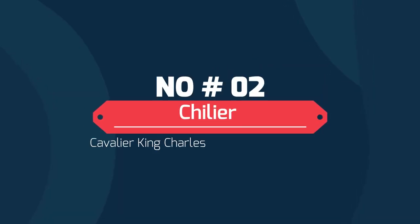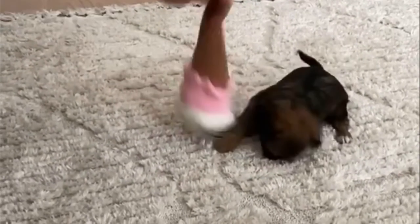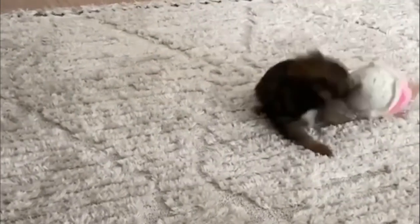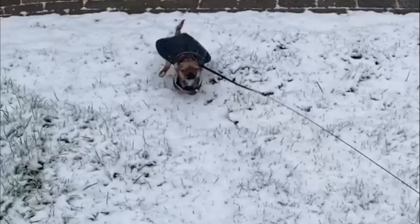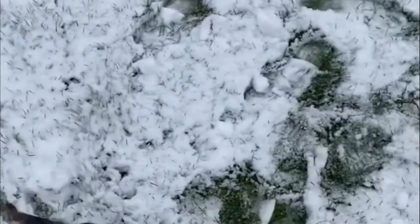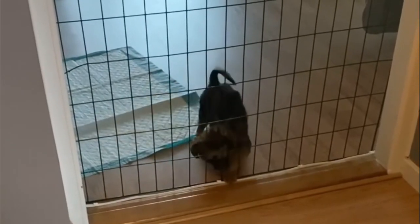Number 2: Chiller — Cavalier King Charles Spaniel and Chihuahua. The Chiller is a mixed breed dog, a cross between the Chihuahua and Cavalier King Charles Spaniel dog breeds. Friendly, sociable, and affectionate, these pups inherited some of the best traits from both of their parents. The Chiller is sometimes also known as the Cavachi.